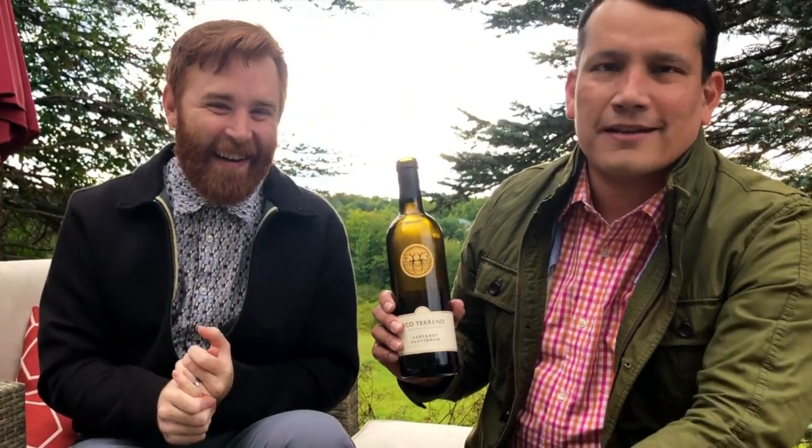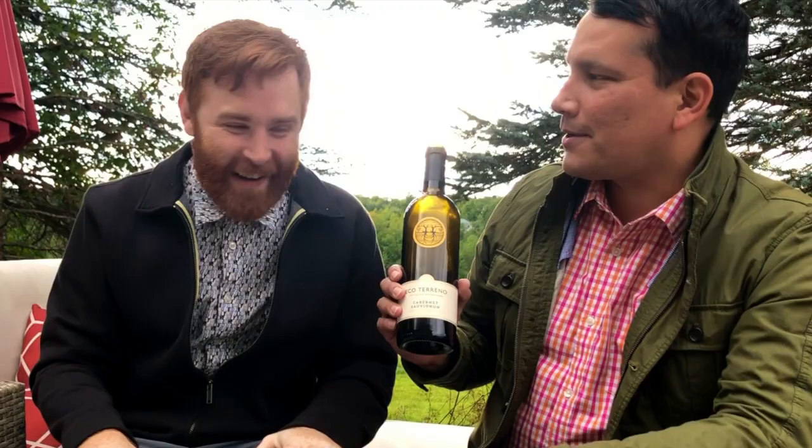Hey, welcome to the Ginger Vintner — chill reviews for chill people. We're here on this beautiful fall day in Vermont. It's actually winter time, that's why we're both wearing jackets on our back deck, and it's only September first.